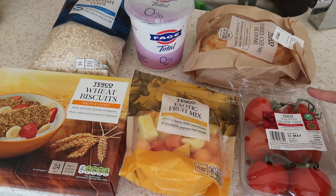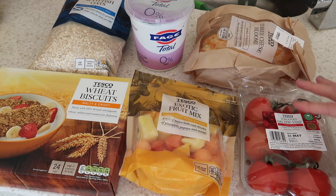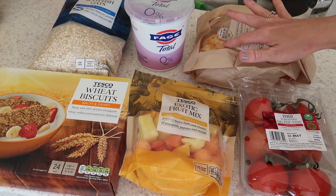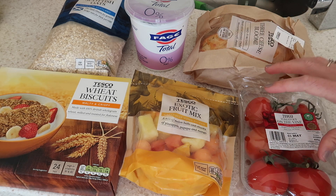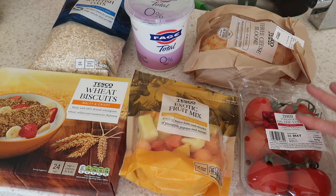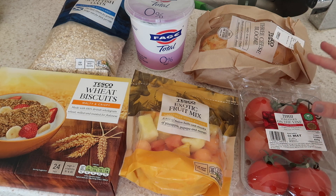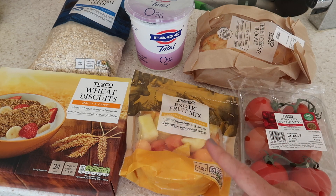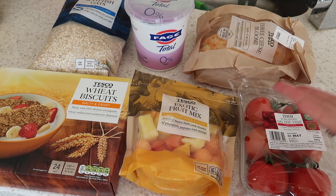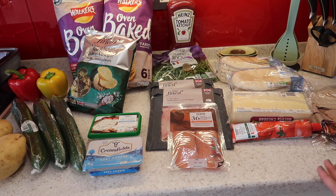We've got these on-the-vine tomatoes. My mum and dad live in Spain and they have a tomato mix on bread for breakfast — you blitz up the tomatoes, toast the bread with a little olive oil, and add salt and pepper. It's really nice and refreshing, and it's always our summer breakfast. We don't have milk in this haul because we get our milk delivered by Milk & More.